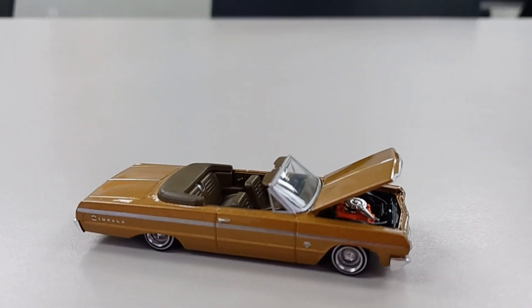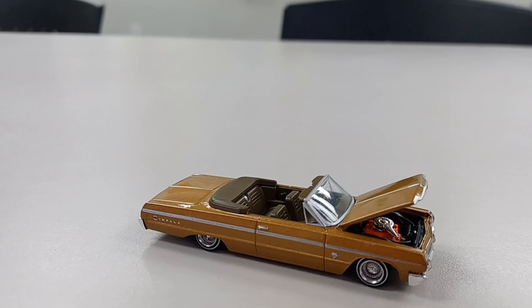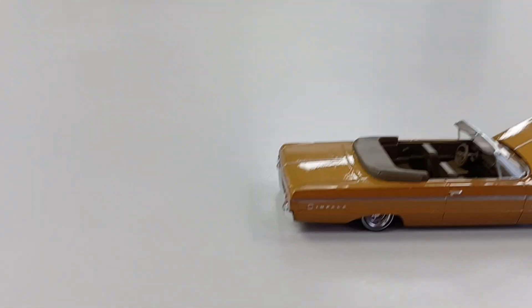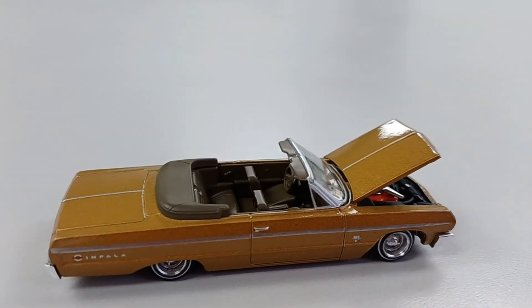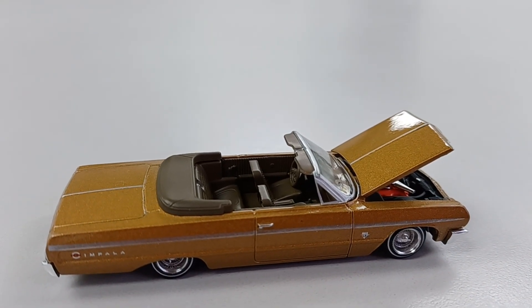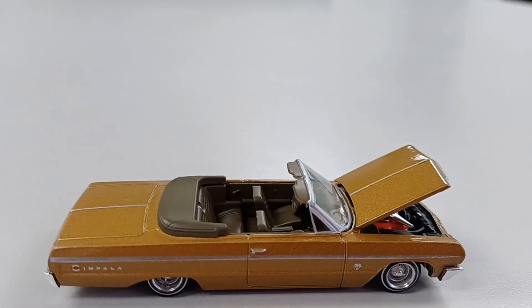Right now, we in the lowrider game, baby. You see the Hot Wheel 1964 Chevy Impala with the all-chrome Dayton's on it, baby. Yes, sir, act like you know, man. This thing is clean, baby. Compliments of your boy Hector, man. My boy Hector got some bad rides he's been bringing to the table for y'all.